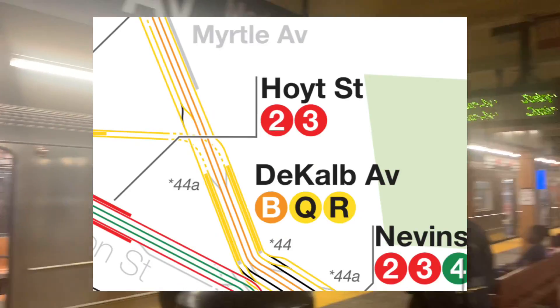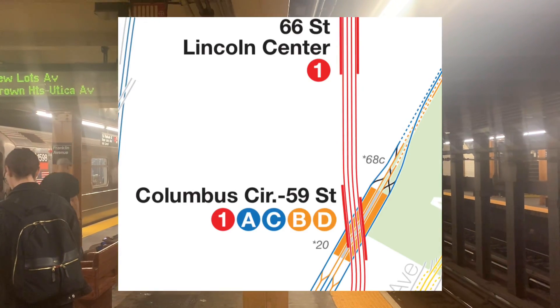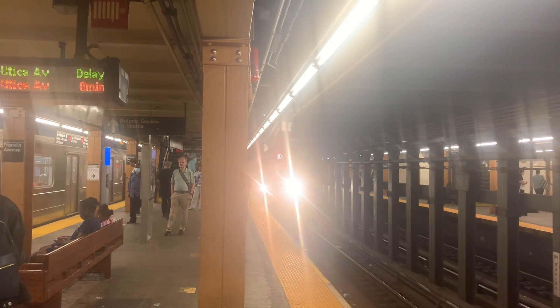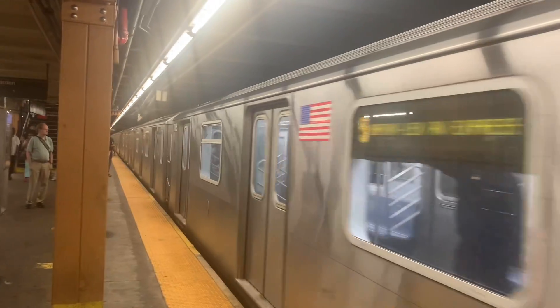For the BMT, we have DeKalb. For the IND, we have Queens Plaza and 59th Street. And for the IRT, we have 149th Street and Rogers. For today's video, we will be discussing Rogers Junction, one of the major points of delay for the IRT or A Division.